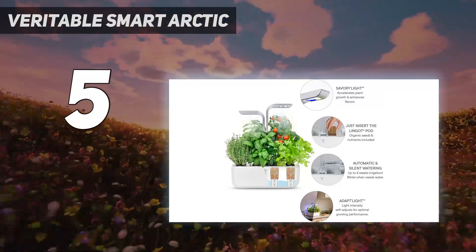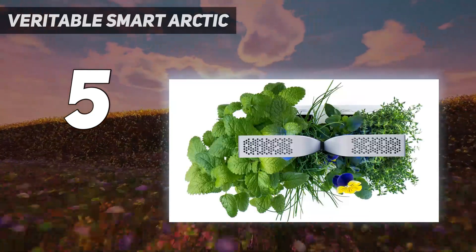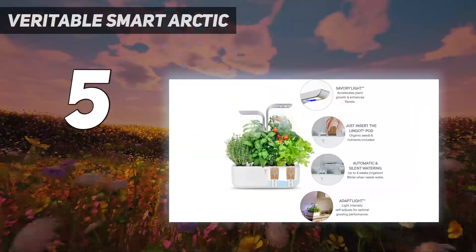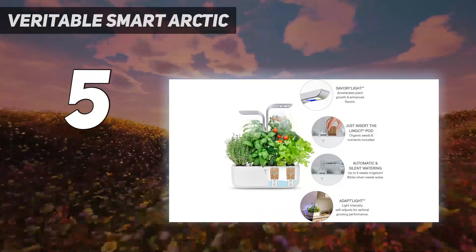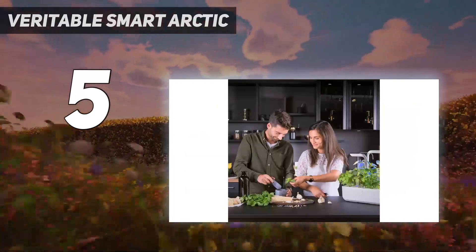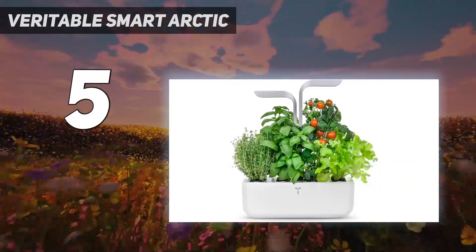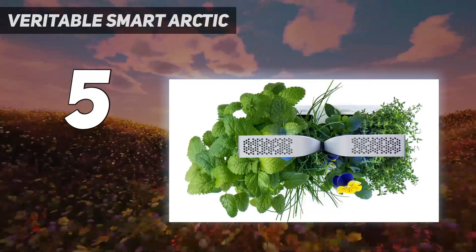We love the variety of pods offered — in addition to herbs, you can grow strawberries, squash blossoms, chiles, and more. However, it did take longer to grow some produce like strawberries or chiles compared to herbs like parsley or basil. Pods must be purchased from Veritable's website, and one pod did grow mold during testing, though this can occasionally happen with other herb gardens as well.